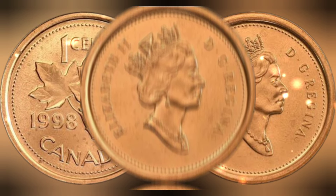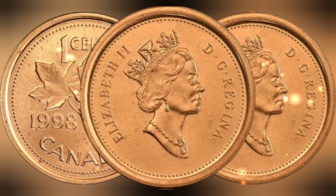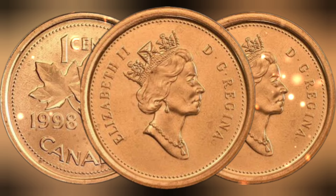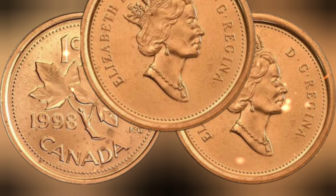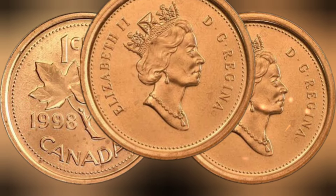Conclusion. The 1998 Canadian one-cent coin featuring Queen Elizabeth II is a remarkable piece of Canadian numismatic history. Its design, history, rarity, and value make it a fascinating collectible for coin enthusiasts worldwide. Whether you're a seasoned collector or just starting, this coin is sure to captivate your imagination and spark your curiosity about the world of coins. Thank you for joining me on this numismatic journey.